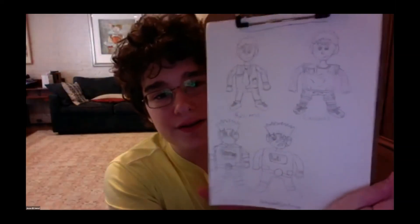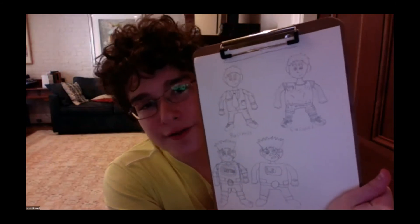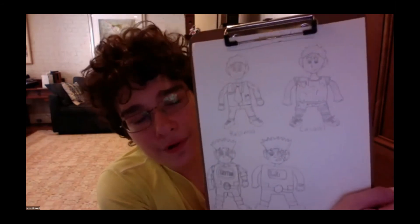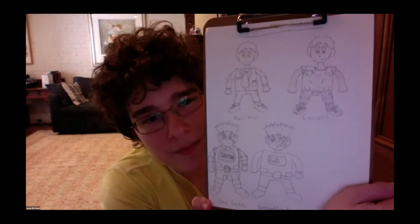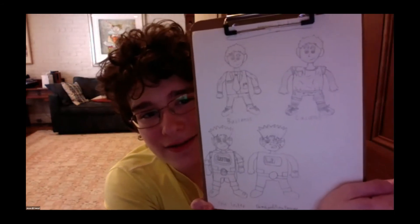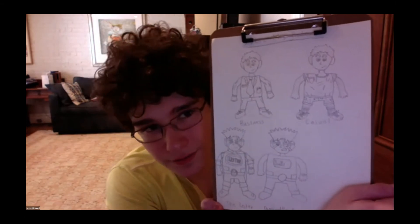I'm creating redesigns of all the characters from my original The Lester Kind. I'm pretty proud of how they've come out so far, but they're still nowhere near the level of some other classmates I've seen this year or last year.